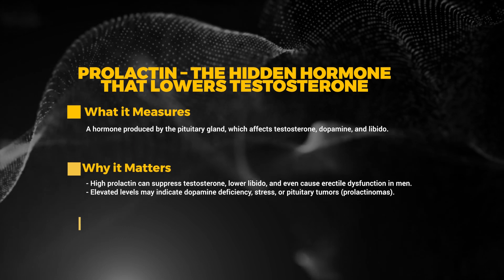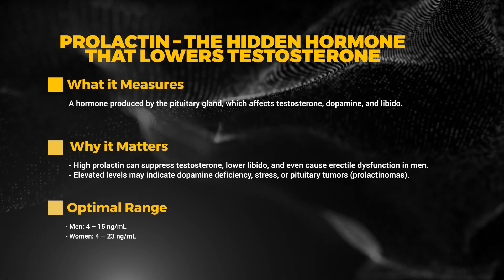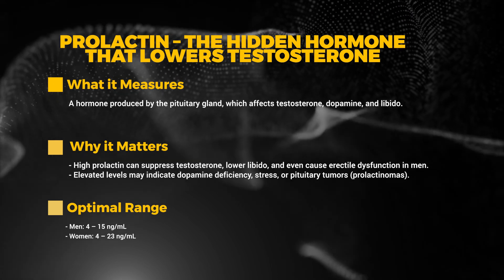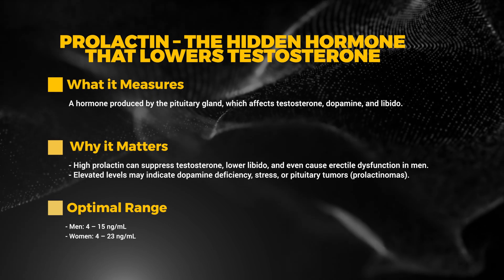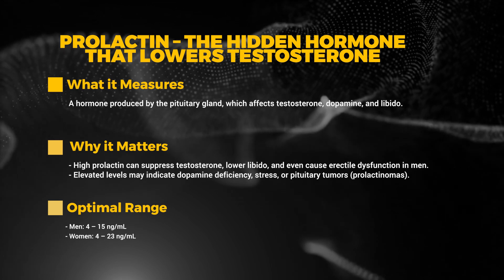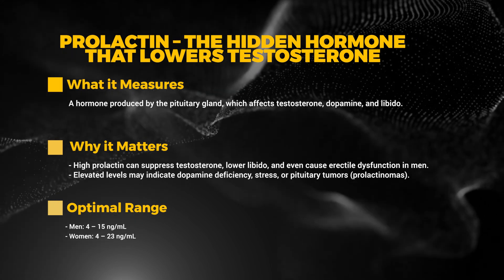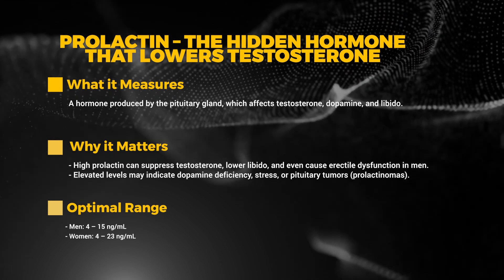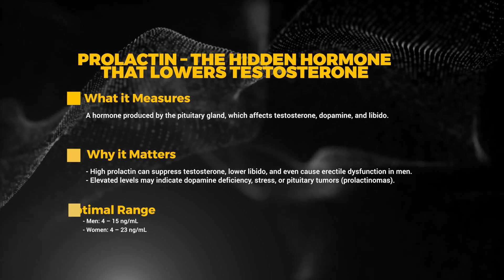Next up we have prolactin — the hidden hormone that lowers testosterone. This hormone is produced by the pituitary gland and affects testosterone, dopamine, and libido. High prolactin can suppress testosterone, lower libido, and even cause erectile dysfunction in men. Elevated levels may indicate dopamine deficiency, stress, or pituitary tumors — also known as prolactinomas. The optimal range for men is 4 to 15 ng/mL, and 4 to 23 ng/mL for women.